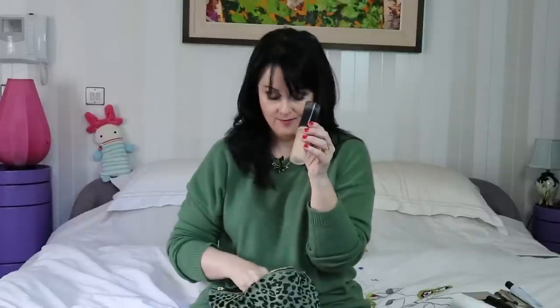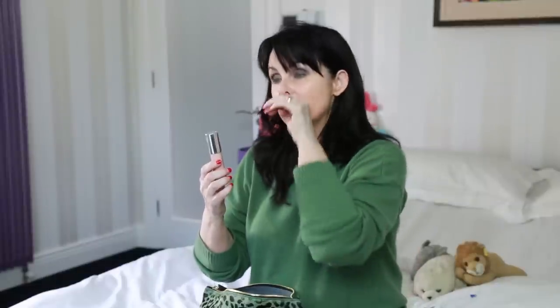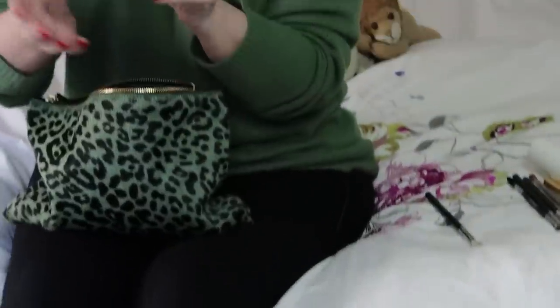I have a backup which is an Estée Lauder Double Wear and I like this because it's really pale. Highlighter — I don't really bother anymore. Thanks to god that whole contouring thing seems to have passed. But this is still very handy — it's from Clinique. You know, just to give an old bit of colour there on the old cheekbones.